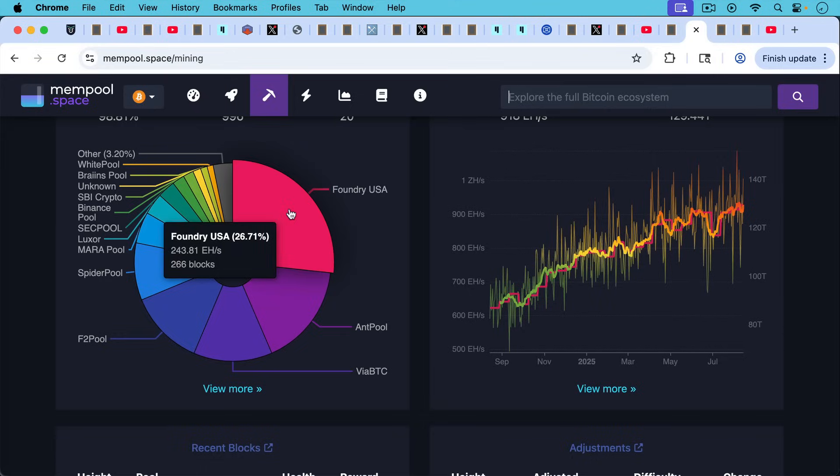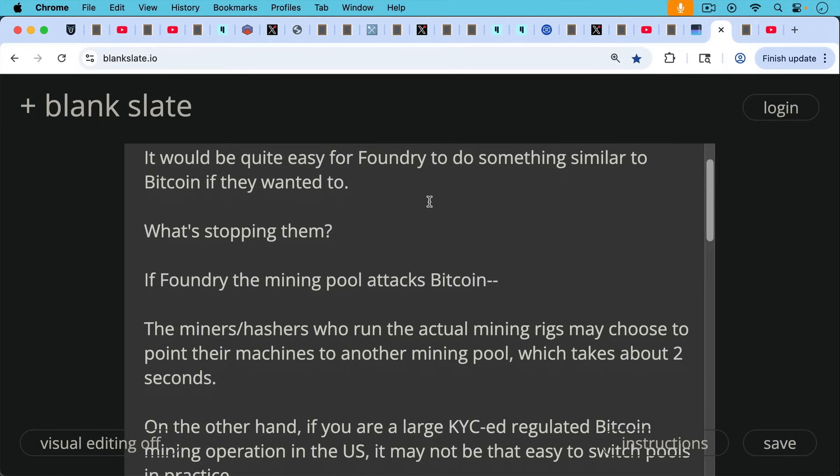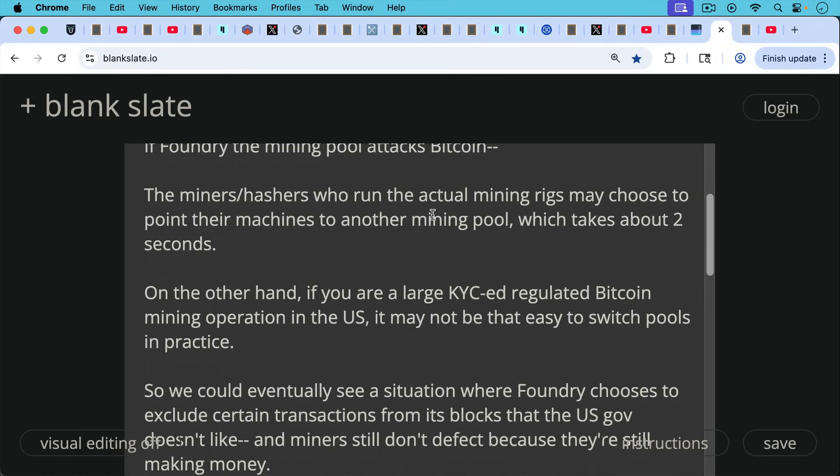It would be quite easy for Foundry at 26.71% of the hash to cause problems on Bitcoin if they wanted to — not a 51% attack, but they could cause a lot of problems. What's stopping them? Mainly economic incentives: they're in the business of mining and don't want to kill the host that makes their mining possible. Another factor is that the hashers who own the actual mining rigs may choose to point their machines to another mining pool — that takes just a couple of seconds to change. However, if you're a large KYC-regulated Bitcoin mining operation in the US and basically forced to use Foundry, it may not be that easy to switch pools in practice.